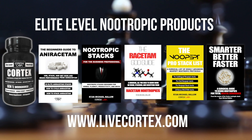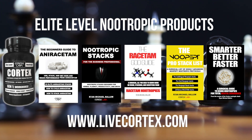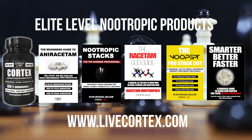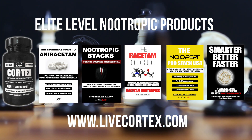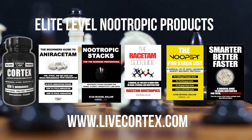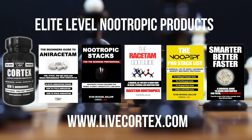Hey, thanks for watching the video. We've got five primary products. From left to right: number one, the Cortex nootropic stack — a cognitive enhancement stack to turn the lights on. Hardcore business folks requiring 18 to 20 hours of brain function take the Cortex stack. It delivers verbal fluency, speed of processing, motivation, and drive to work. Next, the Beginner's Guide to Aniracetam breaks down 25 powerful aniracetam stacks — the everything guide to aniracetam.